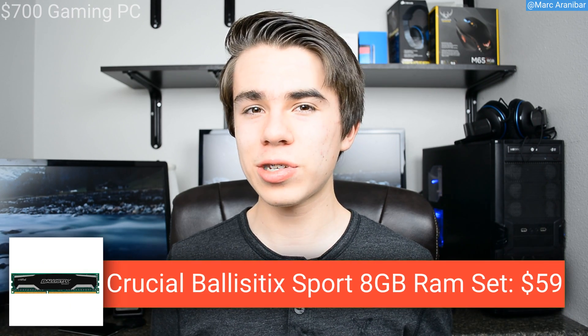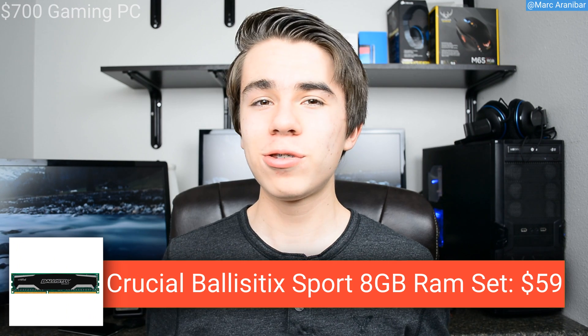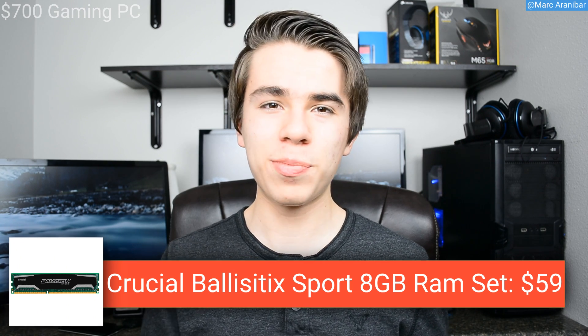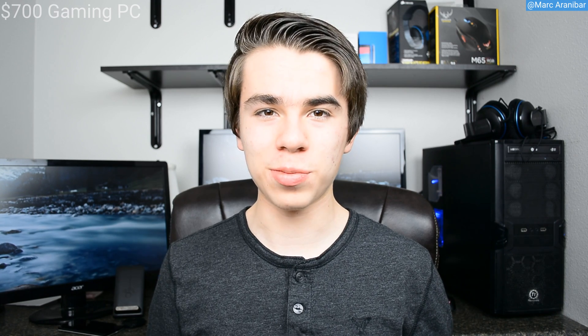For the RAM I went with the Crucial Ballistix Sport 8GB RAM set. For $59 you pretty much can't go wrong with this RAM set. For PC gaming you really don't need anything above 8GB of RAM right now, so for $59 this is a great RAM set for its price.